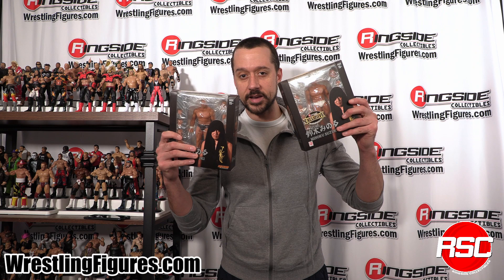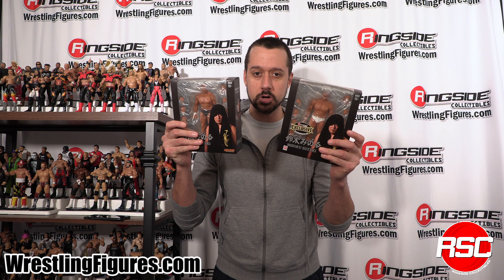When it comes to NJPW, some wrestlers take the world by Storm — Storm Collectibles, that is. Look at Minoru Suzuki as a Ringside Collectibles, Storm Collectibles exclusive. NJPW's Minoru Suzuki, an absolute ass kicker, here as a Ringside Collectibles exclusive. Let's unbox both versions.